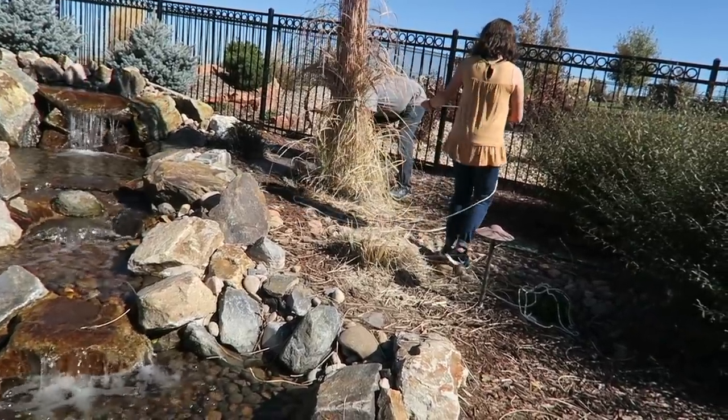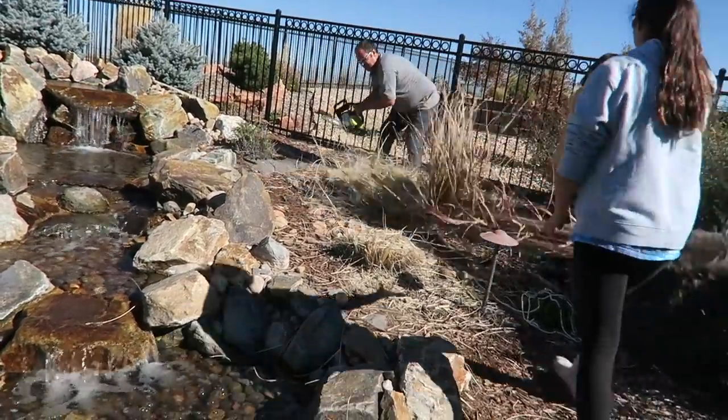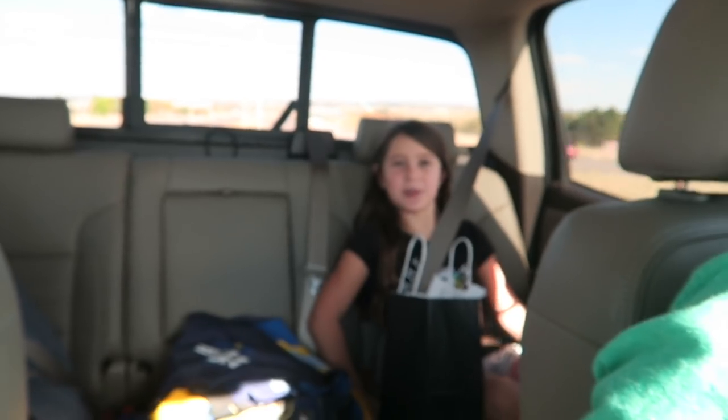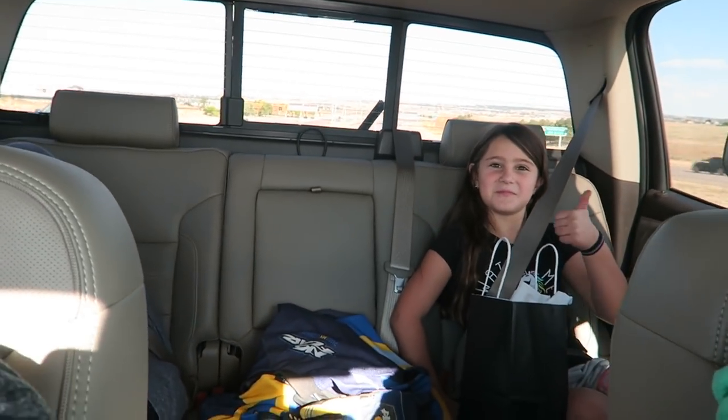Libby, tell us where we're going. We're going to the BMX track for a birthday party — right on the BMX track!